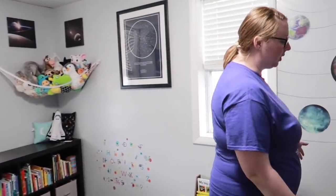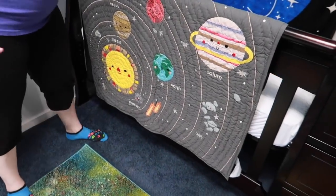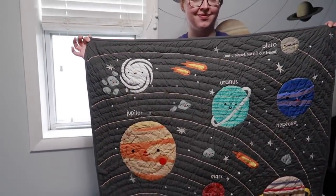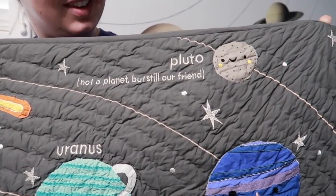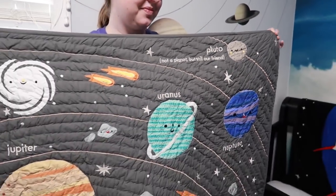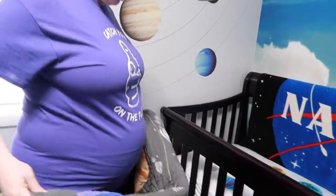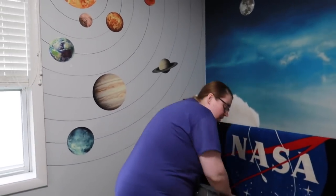Turns out I found this quilt right here. I can actually hold the whole thing up — it's all the planets, and this is of course my favorite part. Not a planet, but still our friend, Pluto. I saw this quilt and I'm like, we need to have a solar system theme. I don't care if we have a girl or a boy, but it has to be solar system themed because I love this quilt so much.